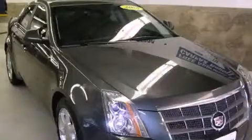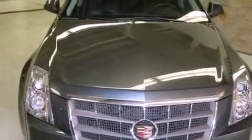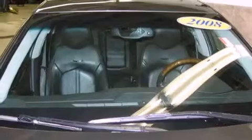This is a 2008 Cadillac CTS, a luxurious package designed with the finest elements in mind. It features a six-cylinder engine and an automatic transmission.